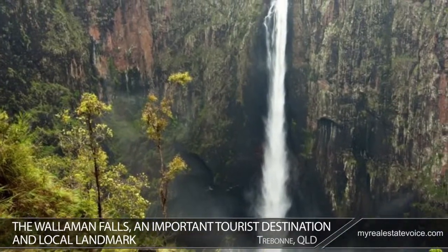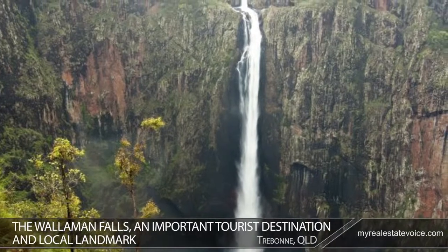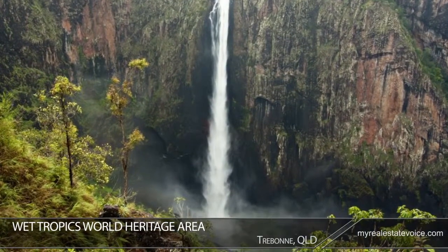Wallaman Falls, an important tourist destination and local landmark, draws visitors through Trebonne. The falls are part of the Wet Tropics World Heritage Area and are home to some of the oldest rainforests on earth.